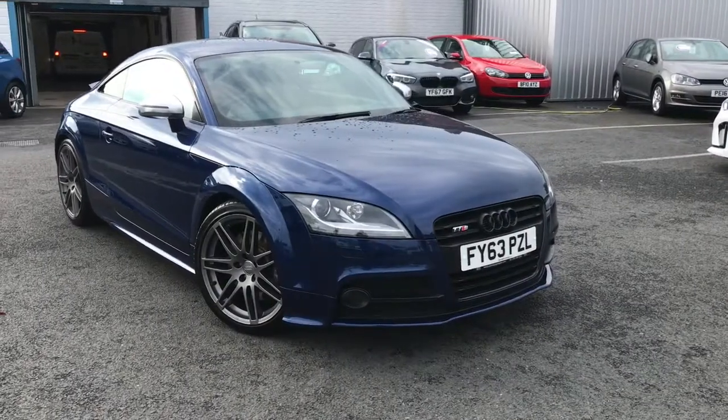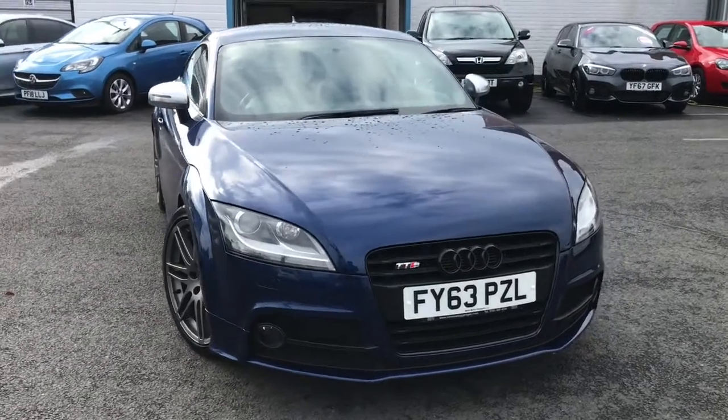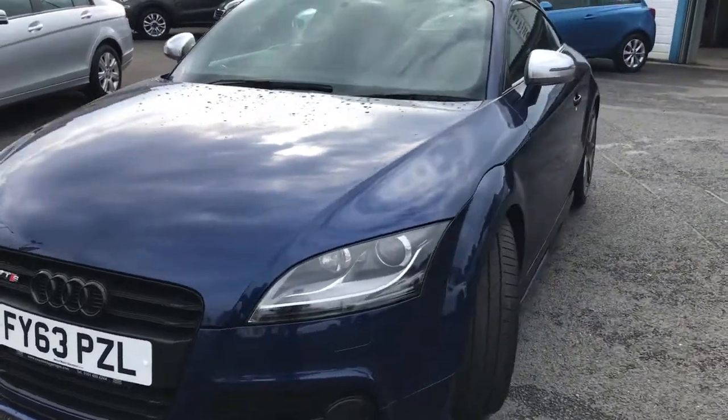Hello and welcome to Motor Match Stockport. My name's Daniel and I'm pleased to present you with this gorgeous Audi TTS. This is the Black Edition S-Tronic Quattro, in the very nice scuba blue colour.